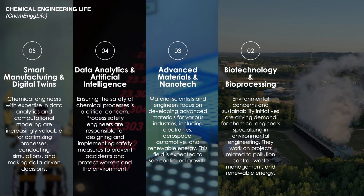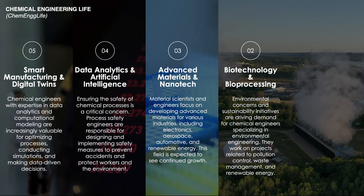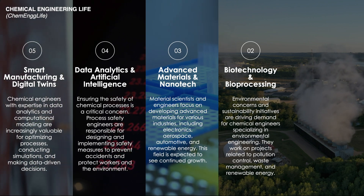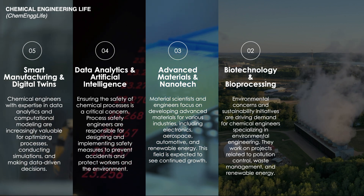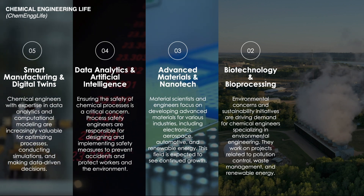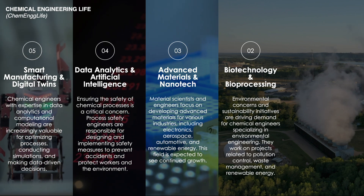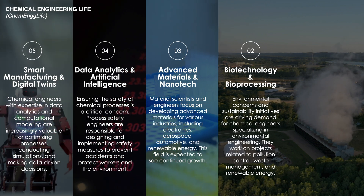At number two is biotechnology and bioprocessing. It is an emerging trend in chemical engineering, driven by advancements in biological sciences and the need for sustainable solutions. This field harnesses biological systems and organisms to develop efficient, eco-friendly processes for producing chemicals, pharmaceuticals, and even biofuels.